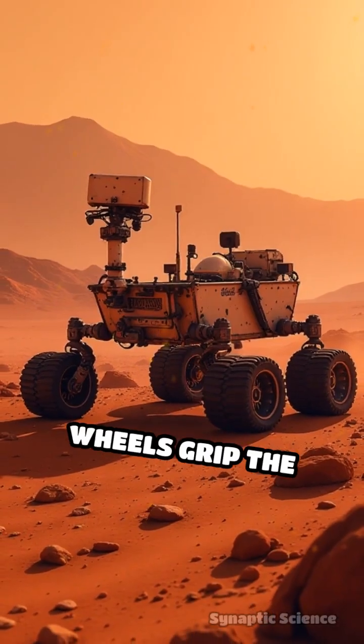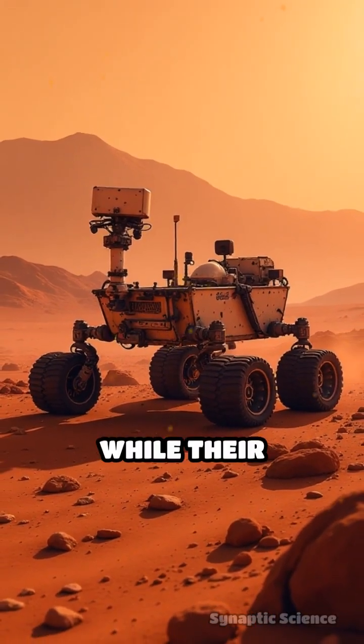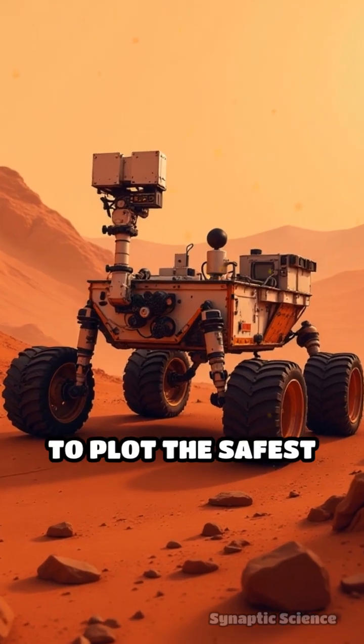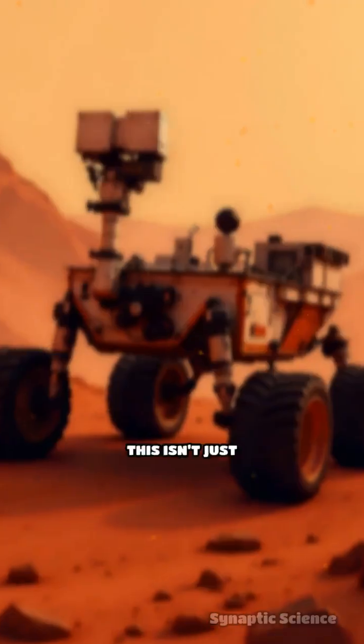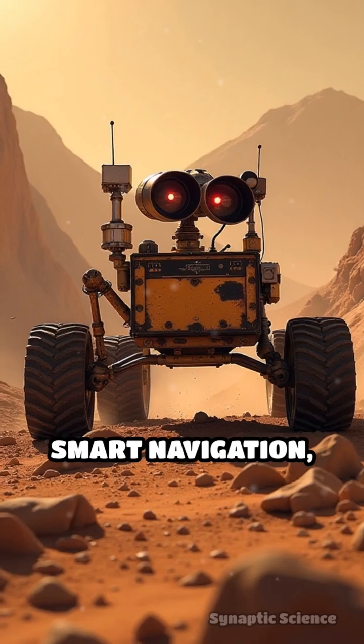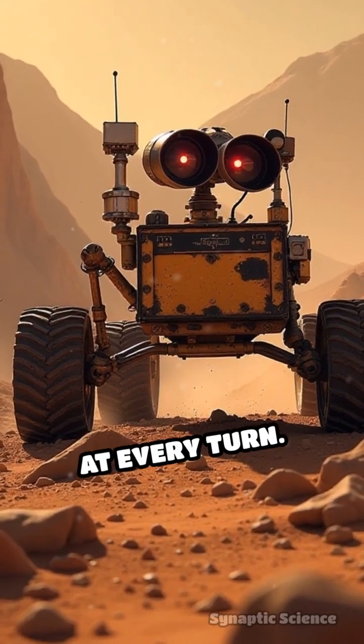The rovers' six wheels grip the Martian soil, while their onboard computers process data from cameras and sensors to plot the safest and quickest route forward. This isn't just about brute force — it's about precision and smart navigation, dodging hazards at every turn.